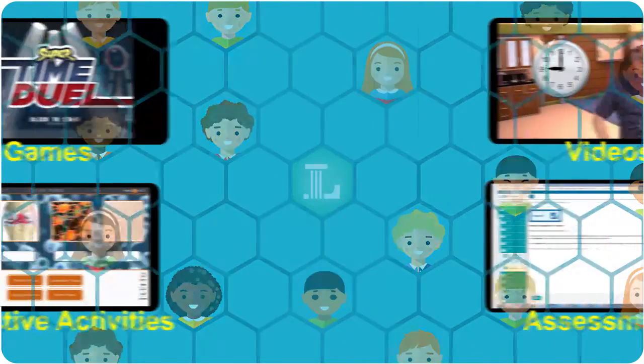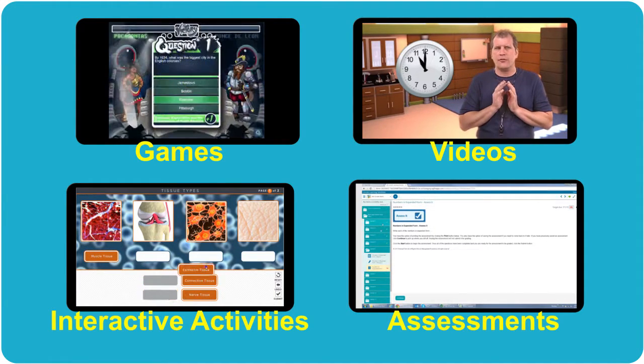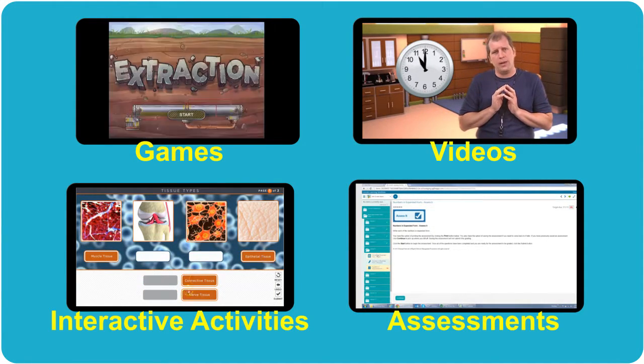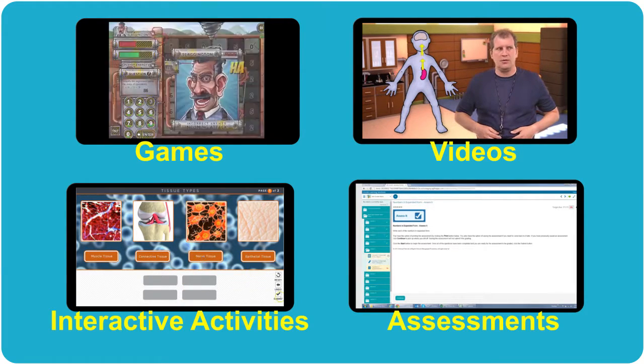Engagement is key, which is why Lincoln Learning Solutions has built our courses to include informative games, insightful videos, interactive online activities, and comprehensive assessments.